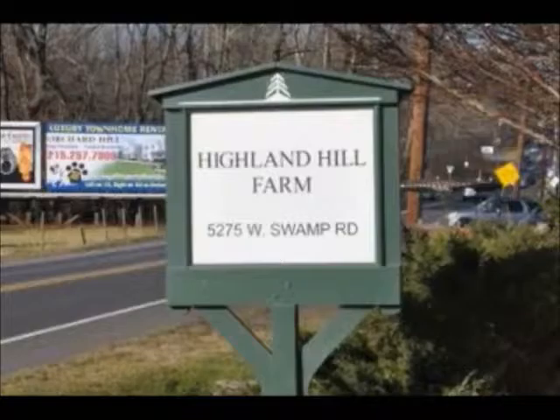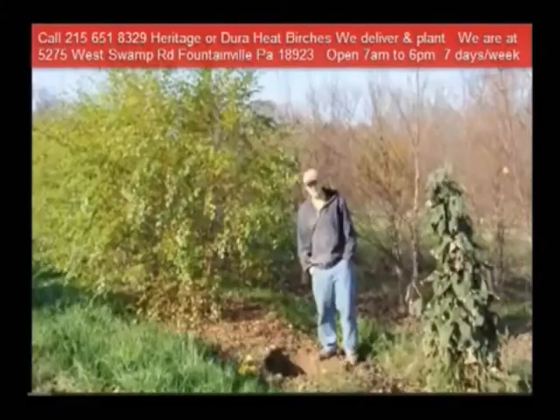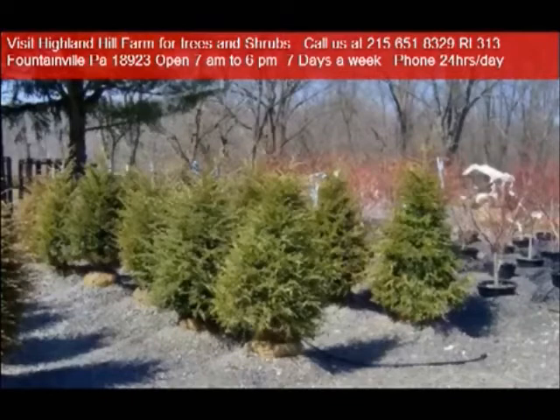We ship from our Lenoir, North Carolina facilities, our Fountainville facilities, and our Milan, PA facilities. If you need trees or shrubs on the East Coast, we do deliver and install.